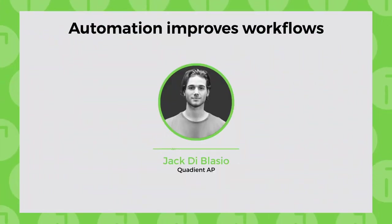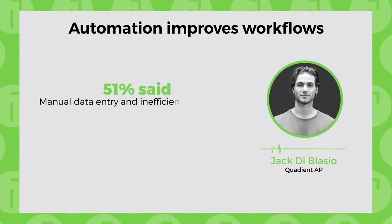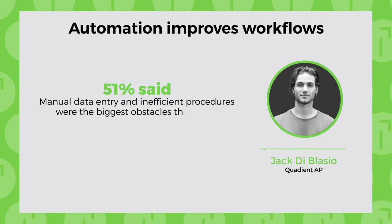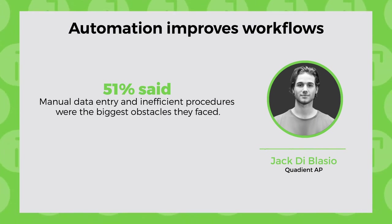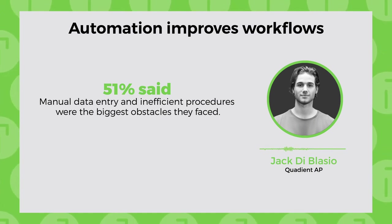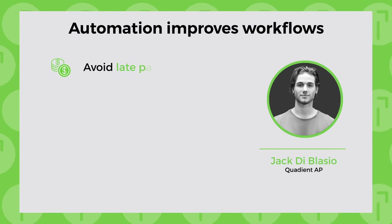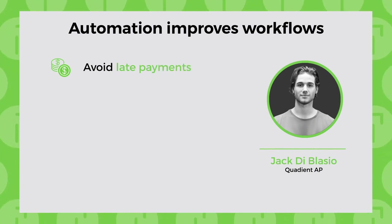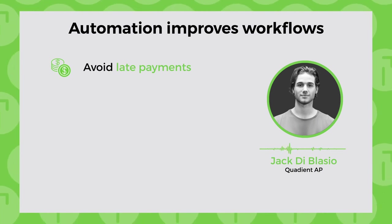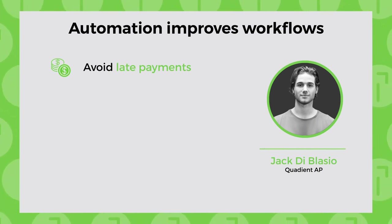In a recent study of AP professionals by Level Research, 51% said that manual data entry and inefficient procedures were the biggest obstacles they faced. Here's how automated AP leads directly to time and cost savings. First, you avoid late payment penalties — on-demand reporting gives you visibility into your entire payment approval flow, allowing you to look up aging payables and get ahead of them before incurring fees.